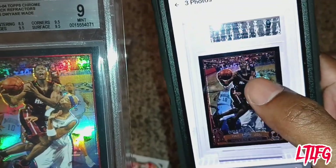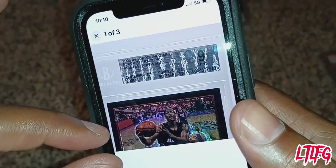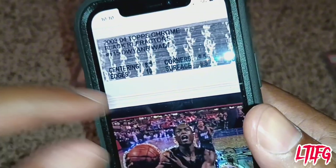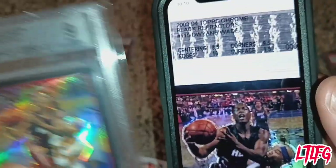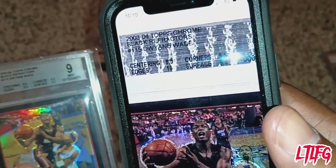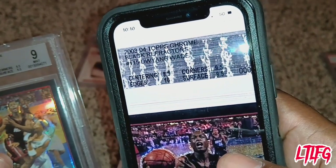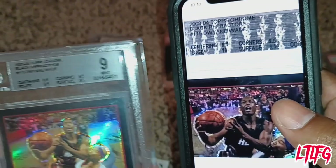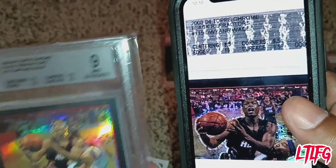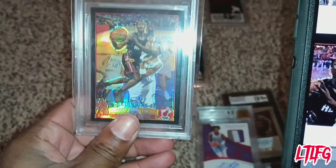What does the difference in number mean? Not much — it's still the same card. His sub grades: centering 8.5, edge 10, corner 9.5, surface 9.5. Mine: centering not 8.5, edge 9.5, corner 9.5, surface 9.5. His edge was better than mine, but at the end both were a great overall 9. That tells you how much that card is going for.